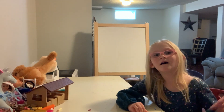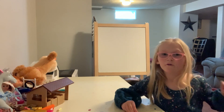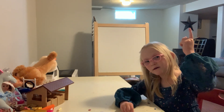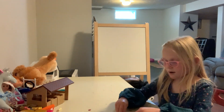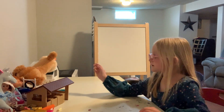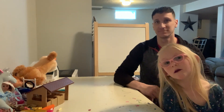Hi guys! You want to see a different background because we're at Grandma's. There's a star right there, and we are at a desk right here, and there's some other elves and other toys.